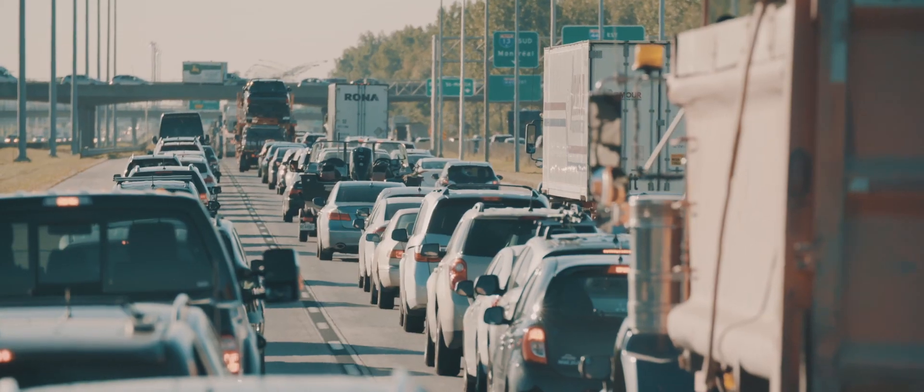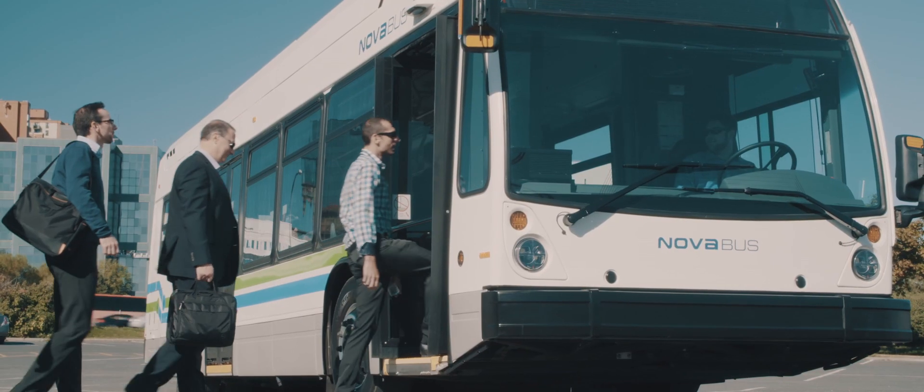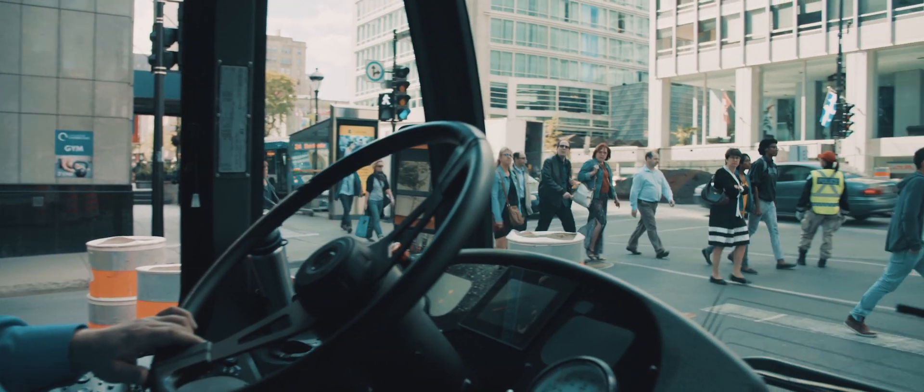Our team develops innovative, high-quality designs while adhering to strict safety norms. NovaBus vehicles have a structural durability of 16 years.